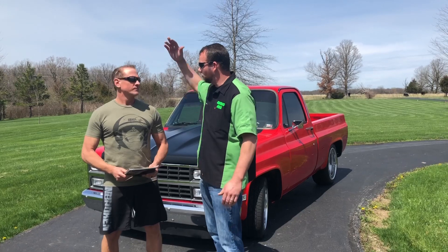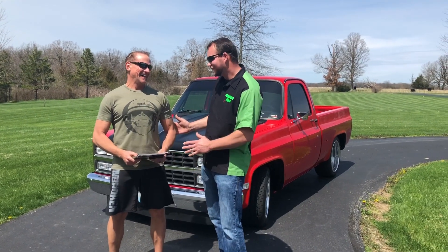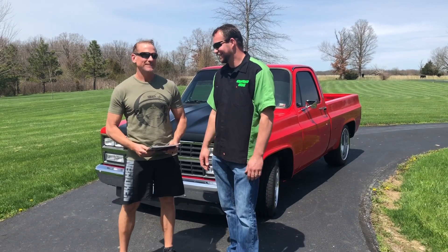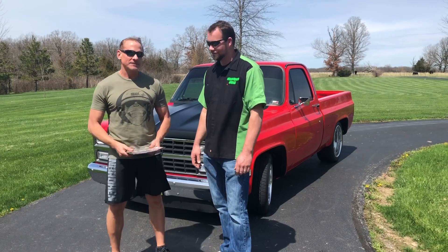This truck's going to be on TV, going across the block — it's going to be awesome. Hopefully it brings way more than you expected. We're hoping! You've got a reserve on this thing? Yeah, we had to put a reserve on it this time. Maybe next time if it doesn't go, but we have full confidence it's going to go.